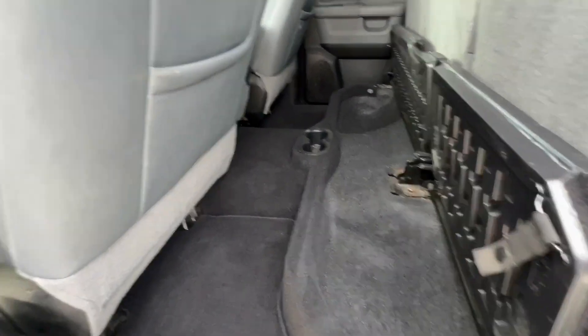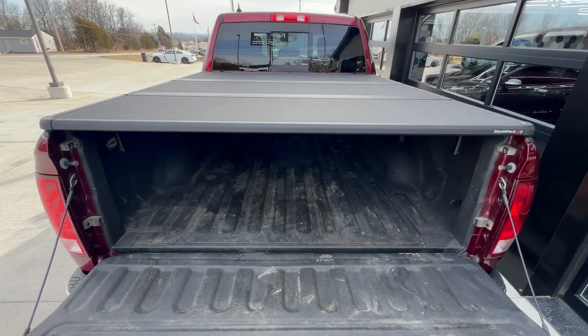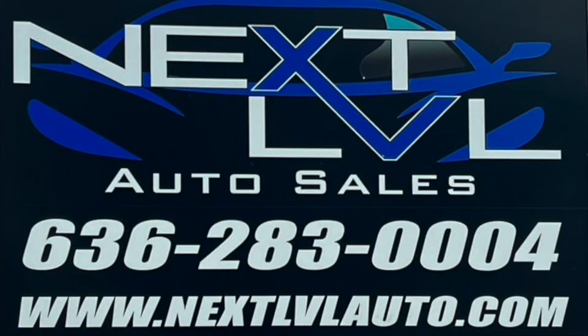The fold-up bottom seats give you storage underneath. You also have a spray-in bed liner with a hard tonneau cover to protect your cargo.